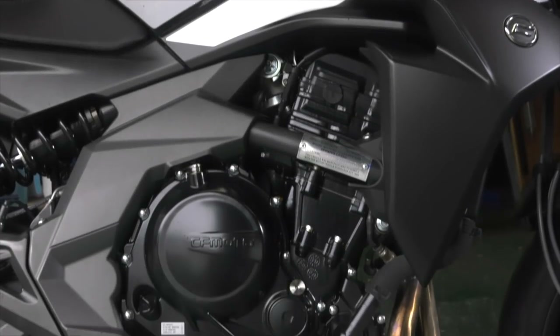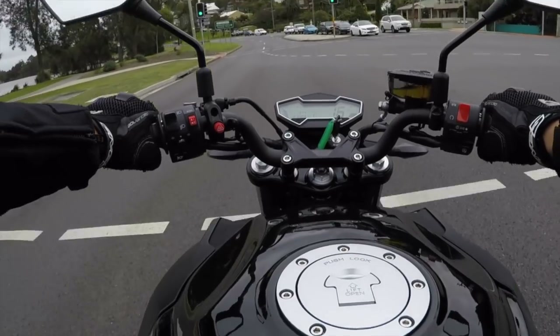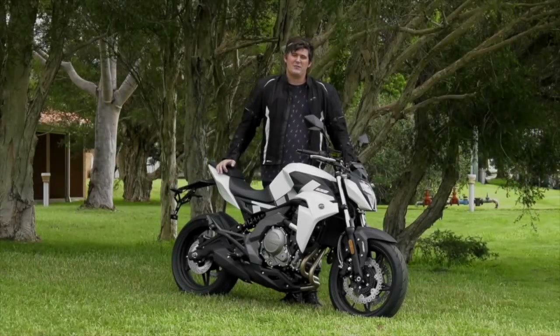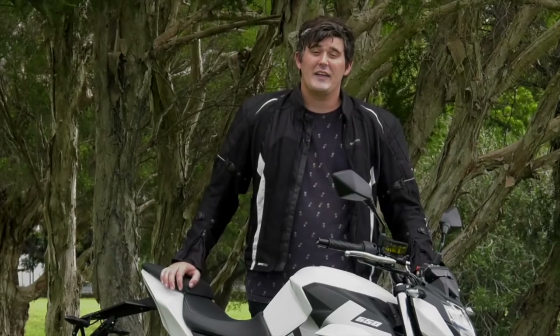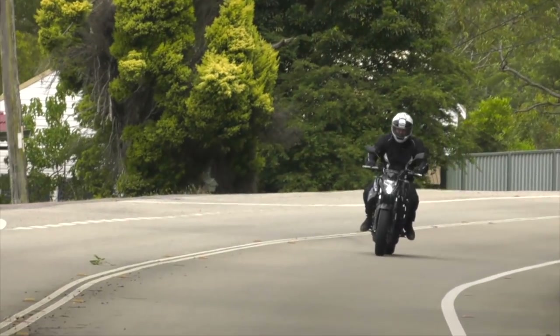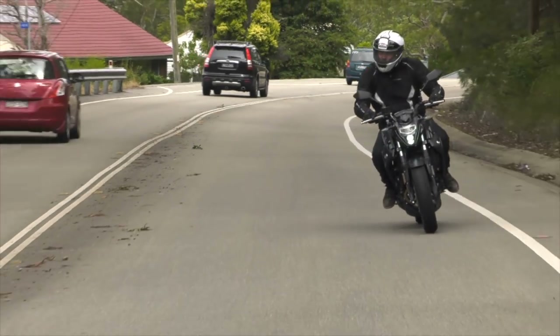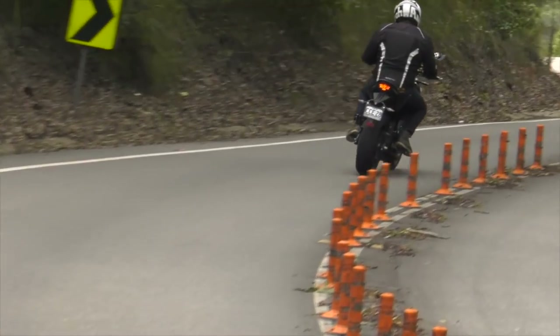The engine is a 650cc fuel-injected parallel twin, which competes pretty well on performance in its class. It gets off the line well and it's a fairly torquey motor, so it's pretty easy to ride around town. The gearing is a little bit taller than some of the other machines in the category, but if you stick it out past 5,000 revs it'll reward you — with 62 Newtons of torque at 7,000 rpm and 55 horsepower at 9,500 revs.